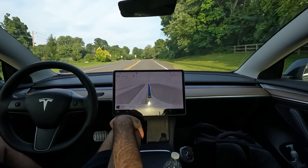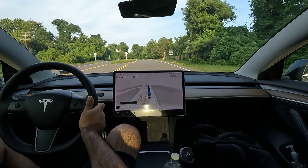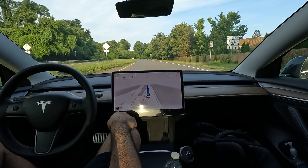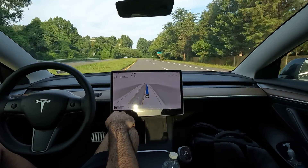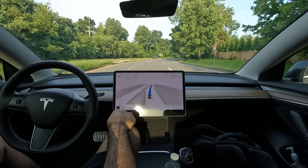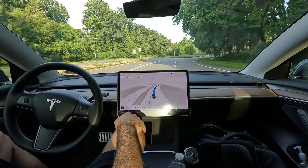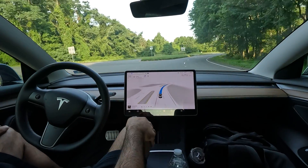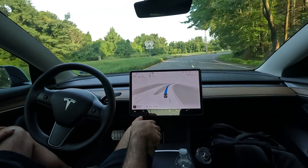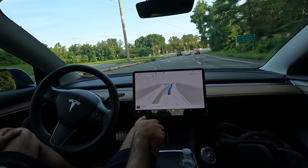Thanks everyone for watching. Definitely zero intervention — really fun FSD drive here. Hit that like button if you enjoyed, subscribe to the channel if you haven't yet. Got more FSD beta videos on the way. Let me know if you want to see anything specific. Thanks again for watching.